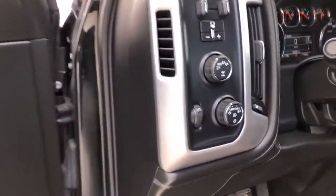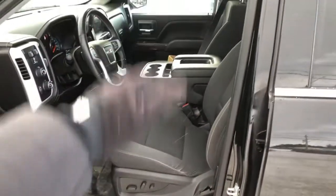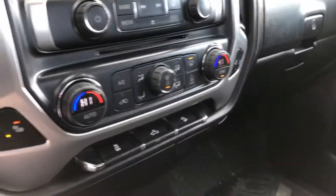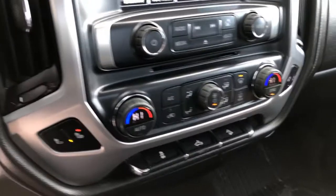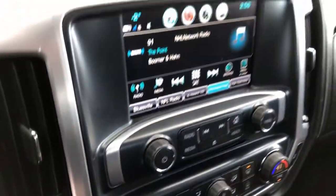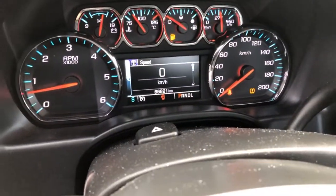You have the AutoTrak four-wheel drive system. Power driver's seat — it is a bench seat, so you can sit that sixth person. Separate climate control for the driver and passenger, heated seats, factory remote start, and a nice 8-inch color touchscreen. Right now we're sitting at 66,821 kilometers on this one.